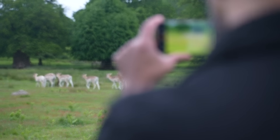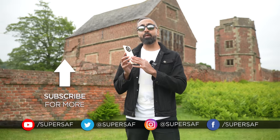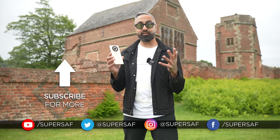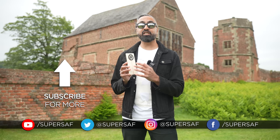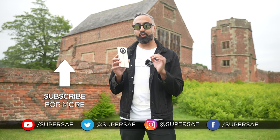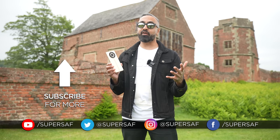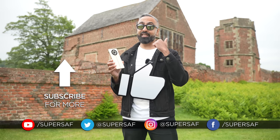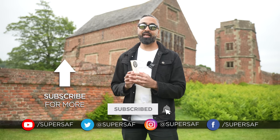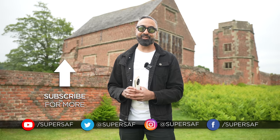That is the Realme 11 Pro Plus 5G. If you want to find out more or pick this up, there will be a link down in the description. Let me know what you think in the comments. If you want to see one of the world's fastest charging smartphones from Realme, that video will be linked here as well. I hope you enjoyed this video — don't forget to smash that like button, consider subscribing and hitting that bell icon. Thanks for watching, this is Saf on SuperSaf TV, and I'll see you next time.